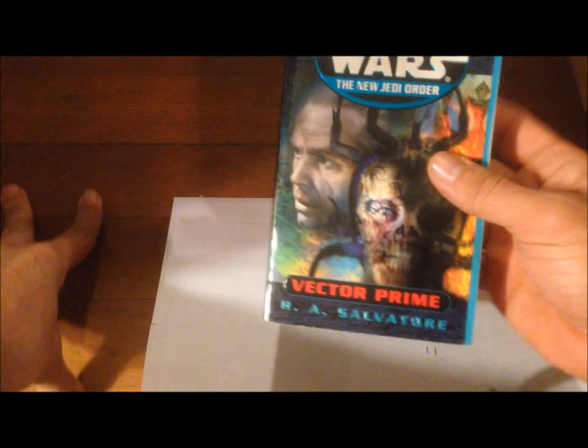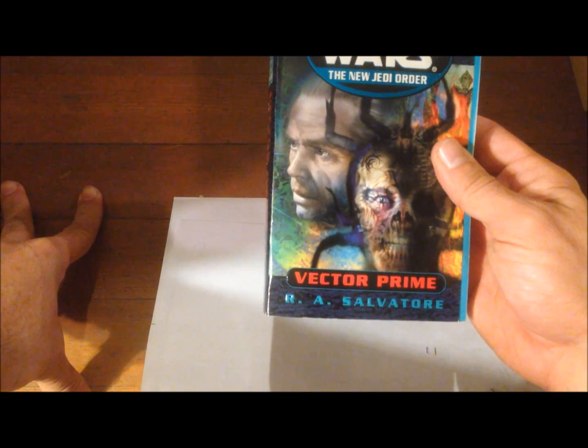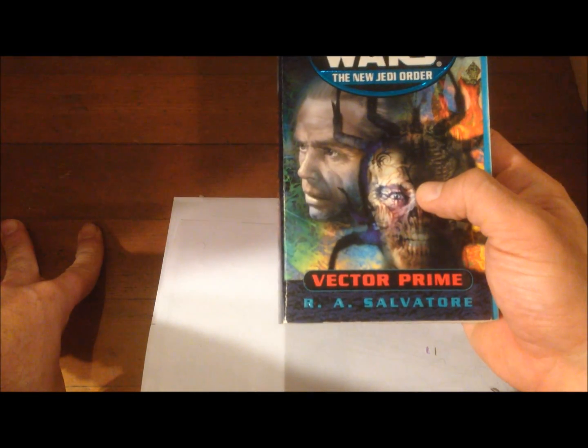From there we get into the New Jedi Order, which is just huge. It's worth noting that Han and Leia have three children: the twins Jacen and Jaina, and the youngest one Anakin. Book one of the New Jedi Order — spoiler alert — this is the book where Chewbacca dies. He has an epic death: a moon falls on him. It's sad, but it's epic.